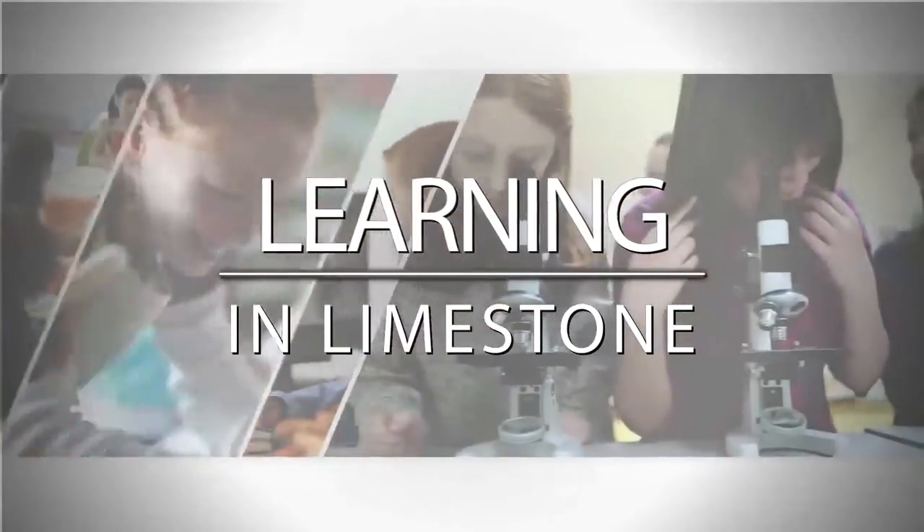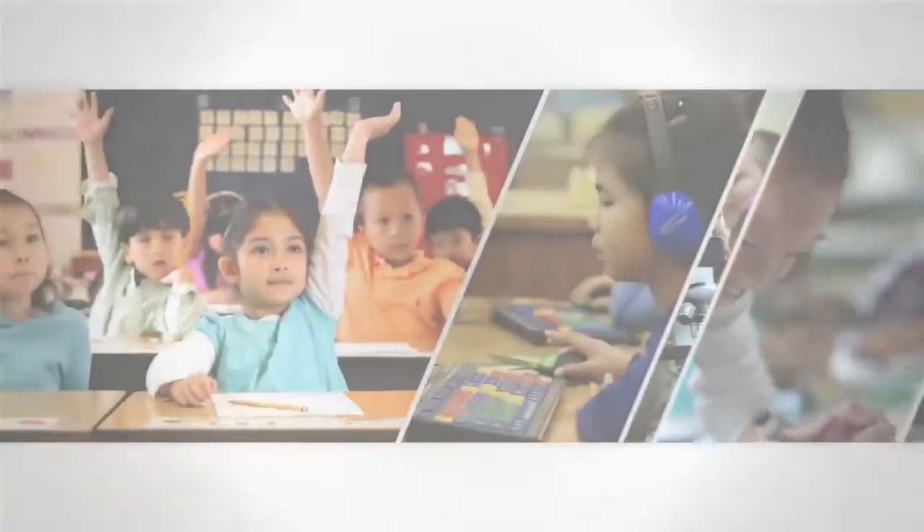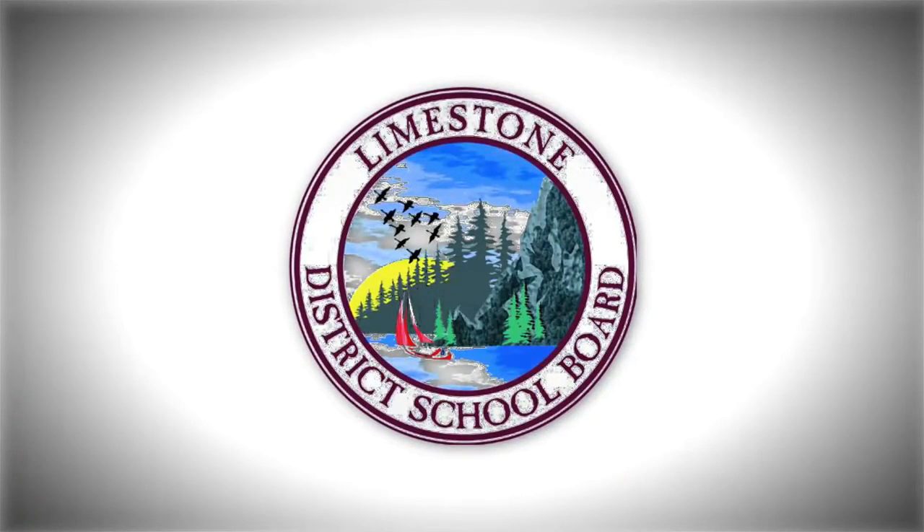Welcome to Learning in Limestone. Our goal: success for all. Computer science is becoming a more important part of our technology-driven world every day. Today, we're going to take a look at how students are getting in on the ground floor of coding. Let's take a look.